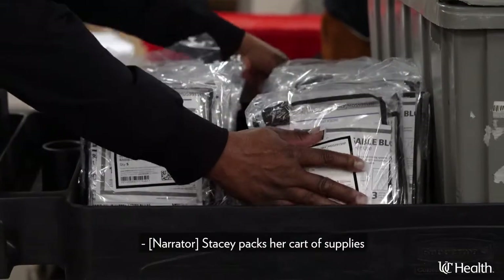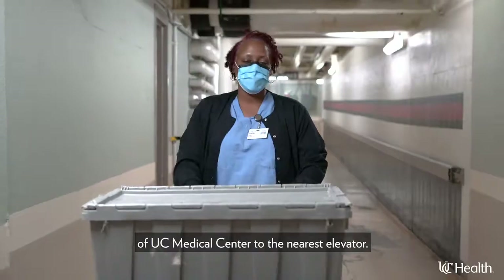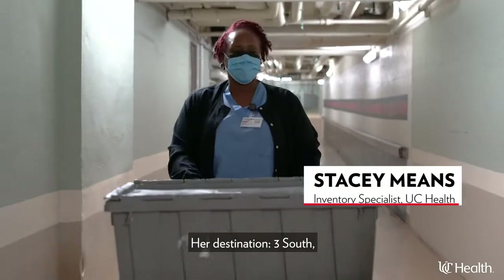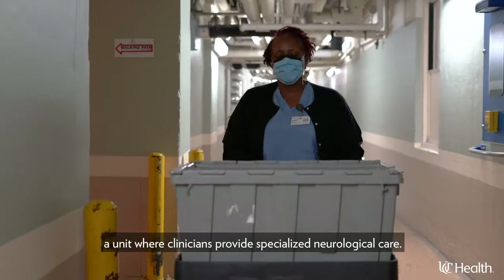Stacy packs her cart of supplies and begins to make her way down the underground tunnels of UC Medical Center to the nearest elevator. Her destination: 3 South, a unit where clinicians provide specialized neurological care.